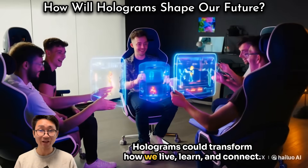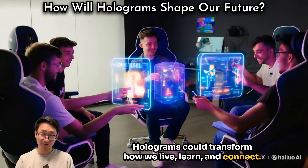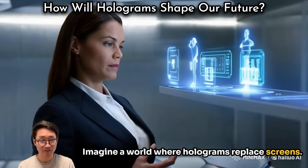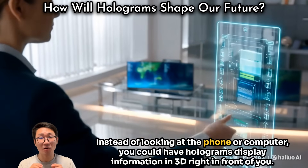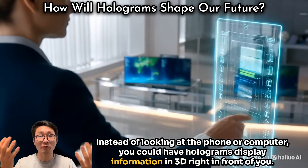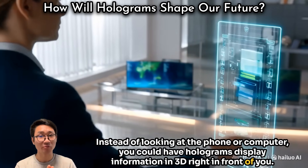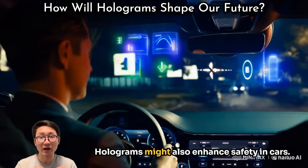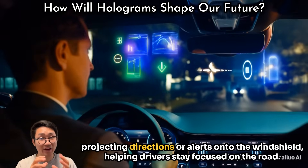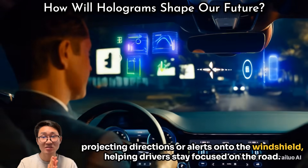Holograms could transform how we live, learn, and connect. Imagine a world where holograms replace screens — instead of looking at a phone or computer, you could have holograms displaying information in 3D right in front of you. Holograms might also enhance safety in cars, projecting directions or alerts onto the windshield to help drivers stay focused on the road.